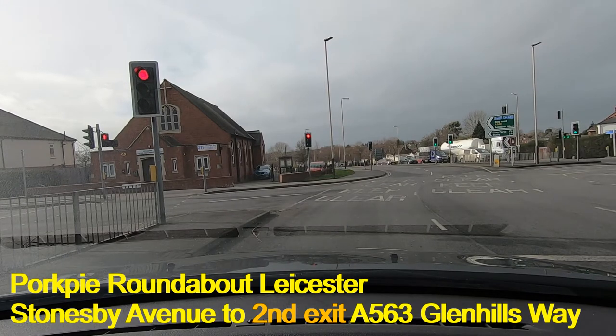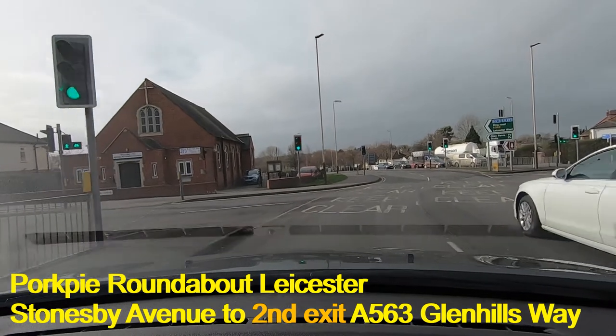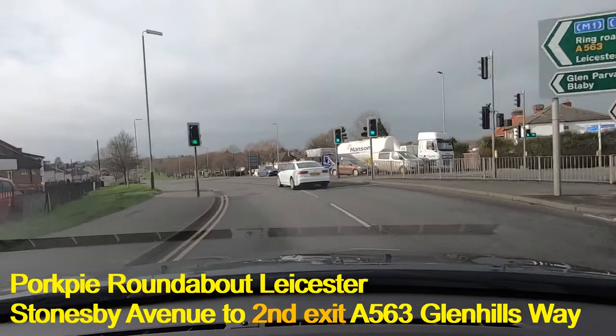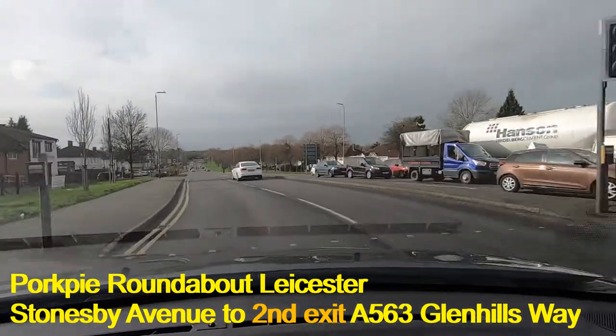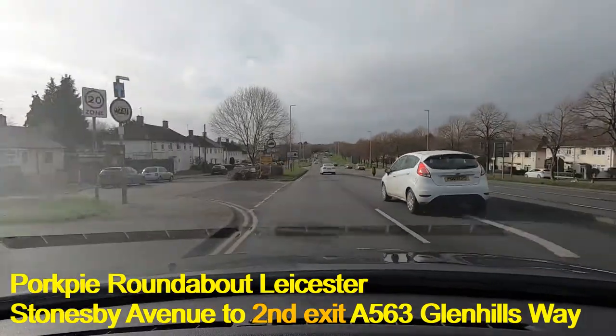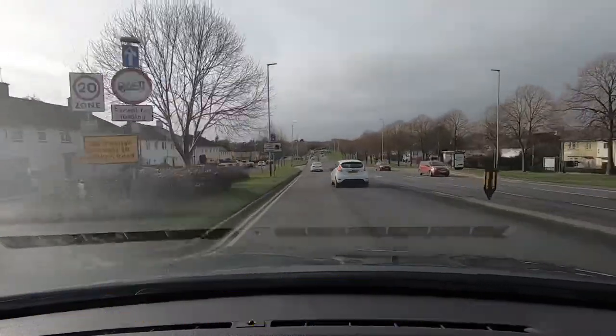We'll just wait for the lights to change. It'll be very unusual to go around this island and not get caught by the traffic lights at some point, which is good in a way because it gives you a bit of breathing space — a bit of time to see what you're going to do next.